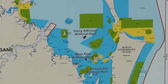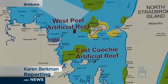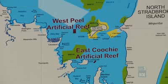A 50 hectare reef site will be established west of Peel Island. A smaller one, just 15 hectares, will be created near Coochie Mudlow.